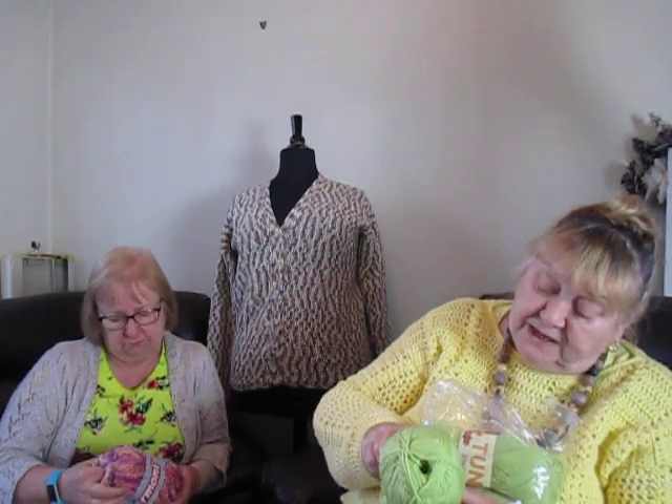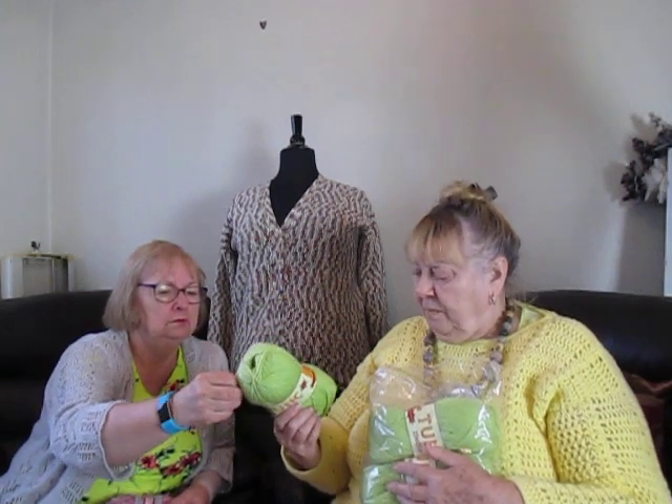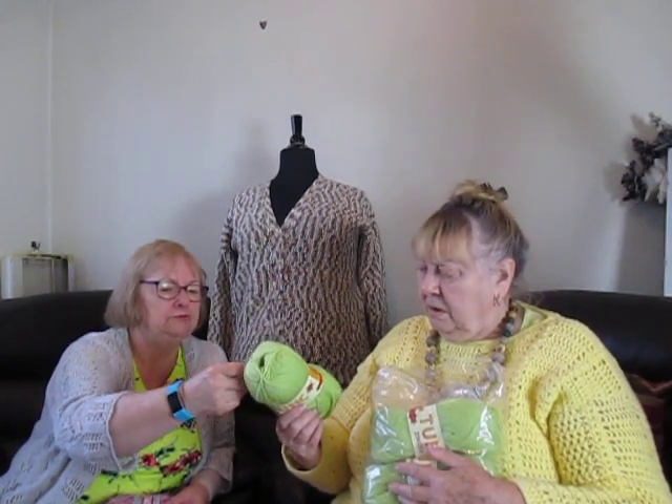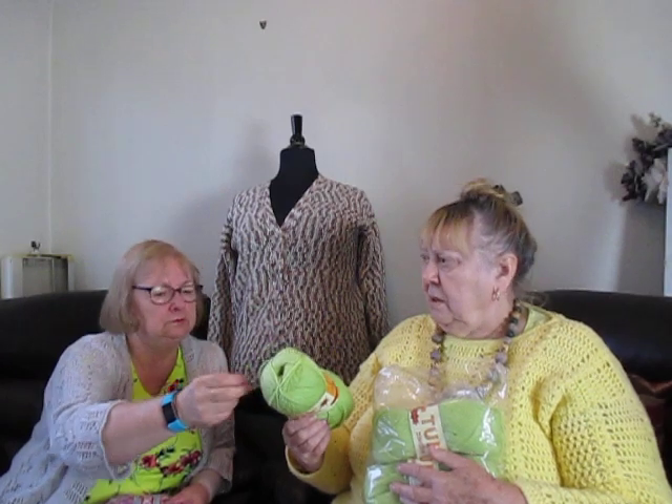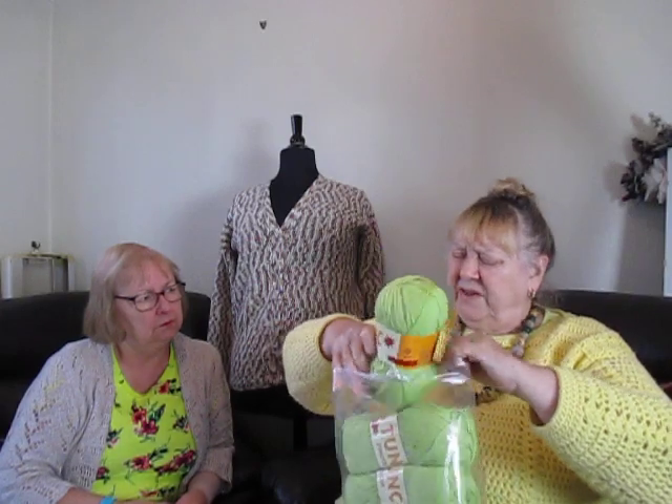It's 100 grams, 290 metres. That's a lot, isn't it? 290 metres - yeah, that's a lot. Is that the four-ply you got? It looks a bit thin, doesn't it? I thought you said you were going to make something. Well, it can't be because you've ordered five of these.